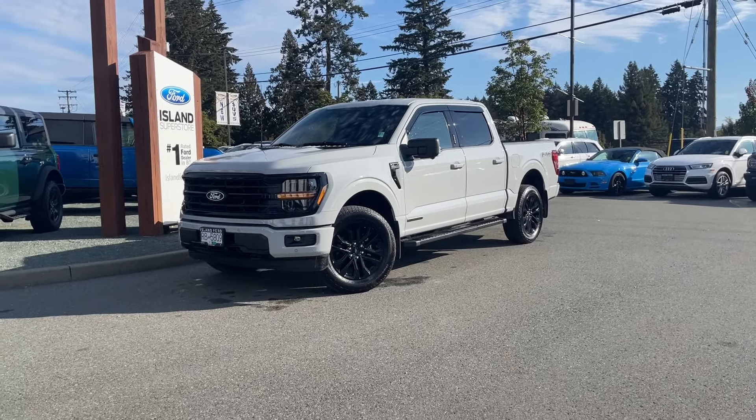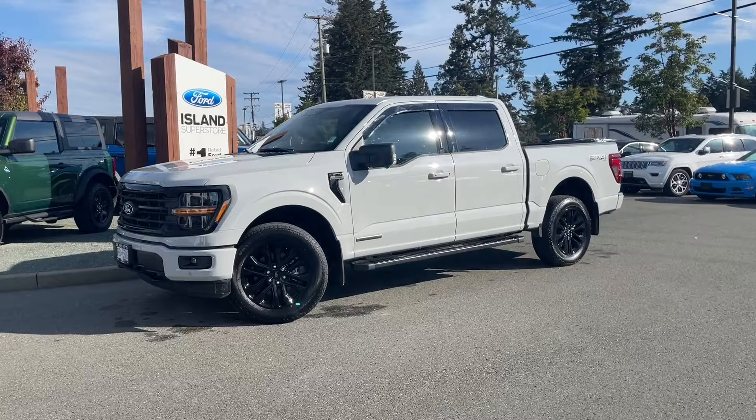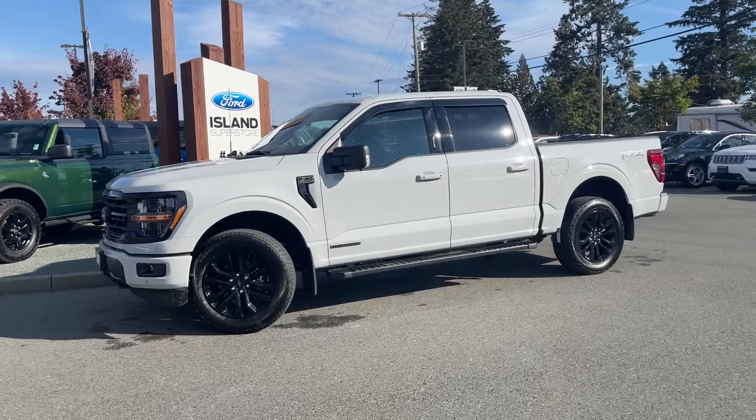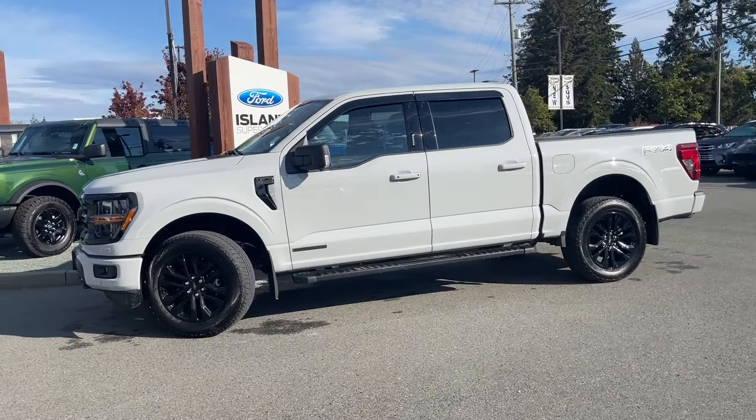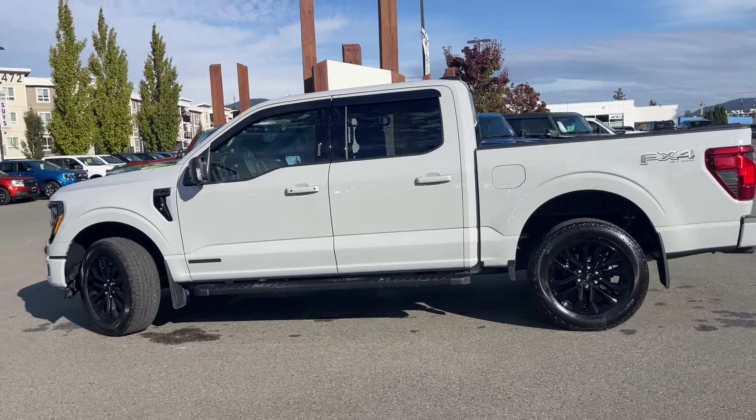It's a great day for a driver, especially in a 2024 F-150 XLT Power Boost. This is a full hybrid, and the exterior color is Avalanche. The interior is black sport with seating for five, four doors, and a five and a half foot box.